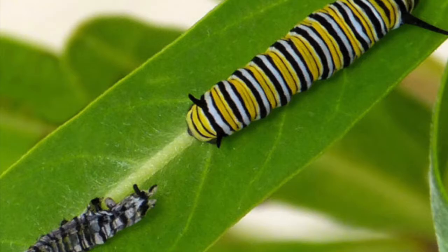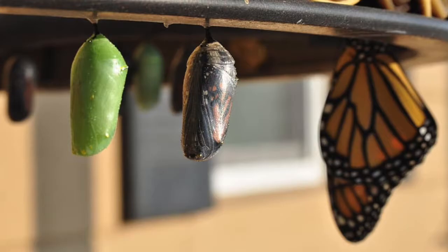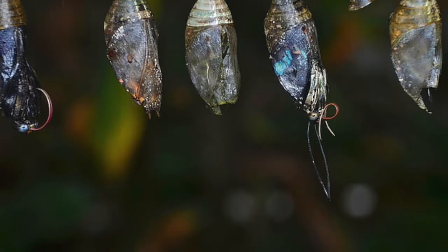The pupal stage is next and looks to be quite boring, but really this is where the most fascinating part of the transformation occurs. With butterflies we call this a chrysalis, and with moths we call it a cocoon.